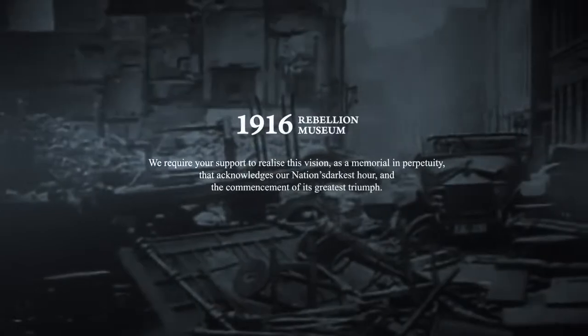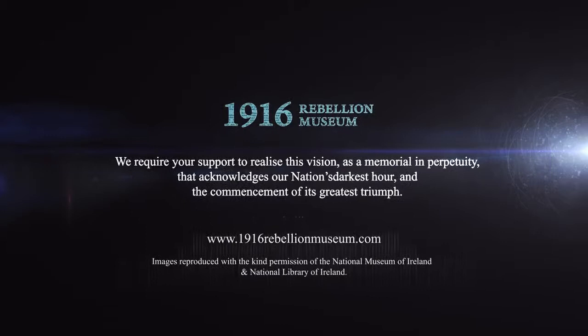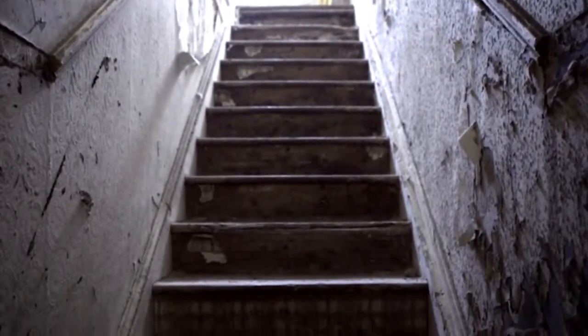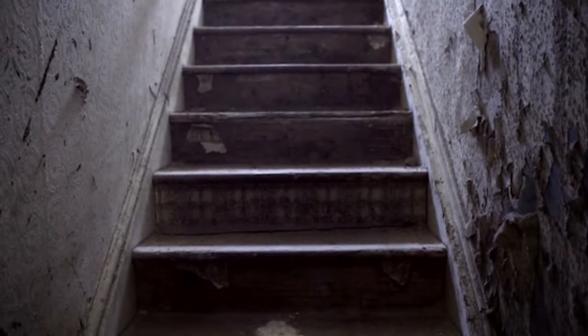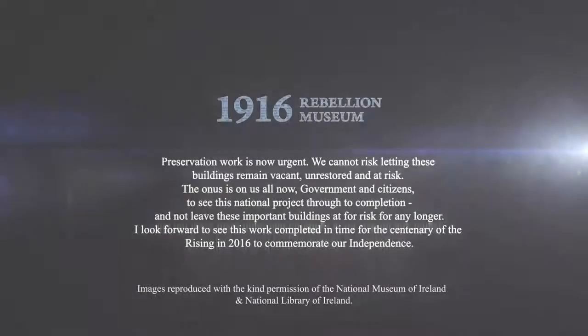My grandfather the O'Rahilly was killed in action on Moore Street leading a charge by volunteers. Before taking his last breath and despite his injuries and obvious pain, he wrote my grandmother Nanny O'Rahilly and his children, including my father, a farewell letter to express his love and devotion. To honour my grandfather's memory and the sacrifices made by all the leaders of the 1916 Rising, we have fought for over 12 years as a group to save the buildings from demolition as proposed in the late 1990s. We then saw the buildings designated a national monument and now have the permission and the funding to have them fully restored.